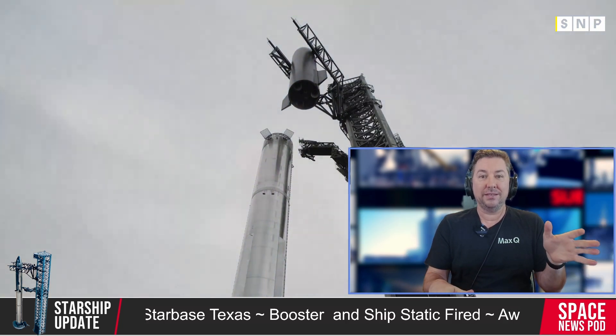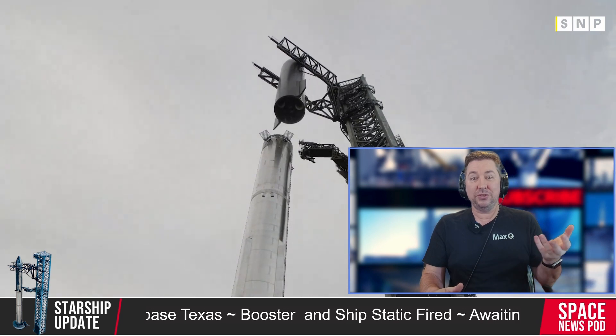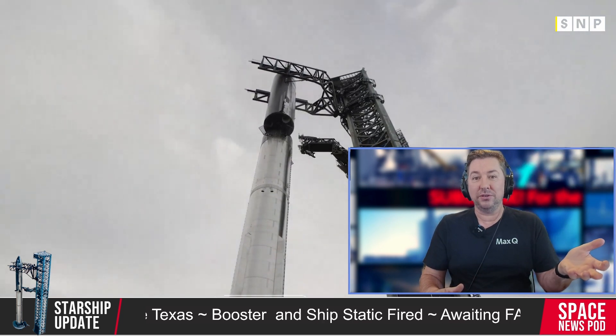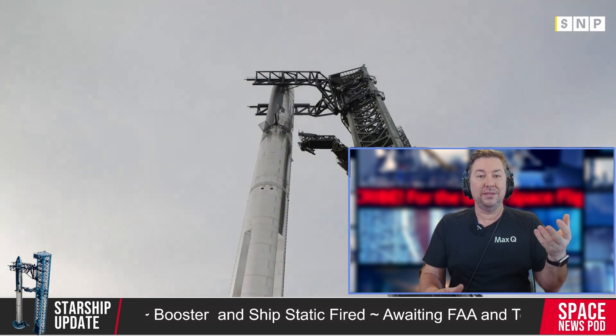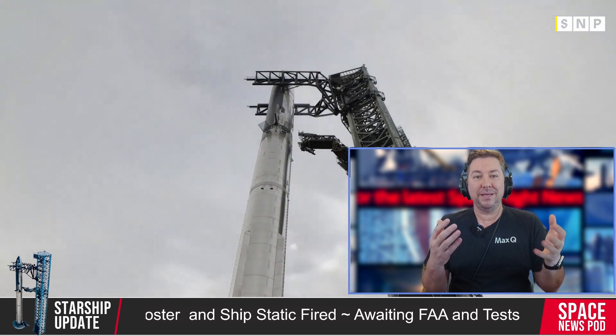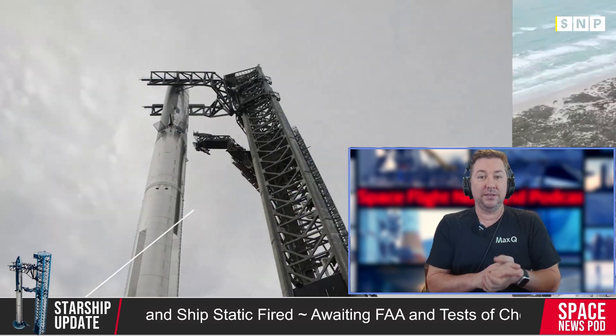This is the riskiest flight yet, as catching the booster at the launch pad involves potential hazards to both the craft and ground hardware. Despite the risks, the test will significantly advance SpaceX's goal of a fully reusable rocket system.